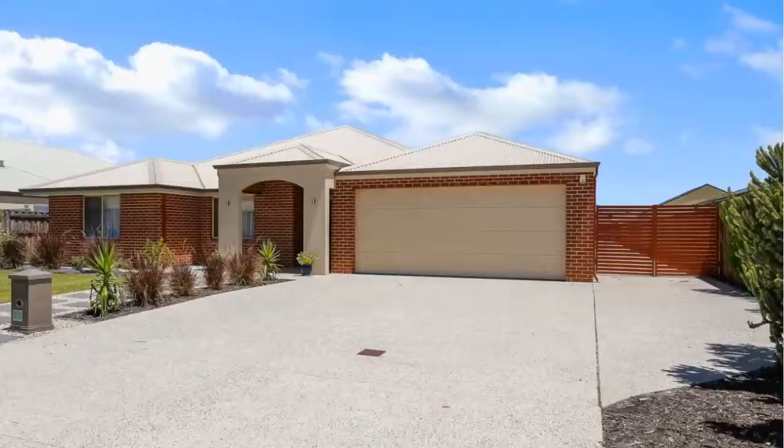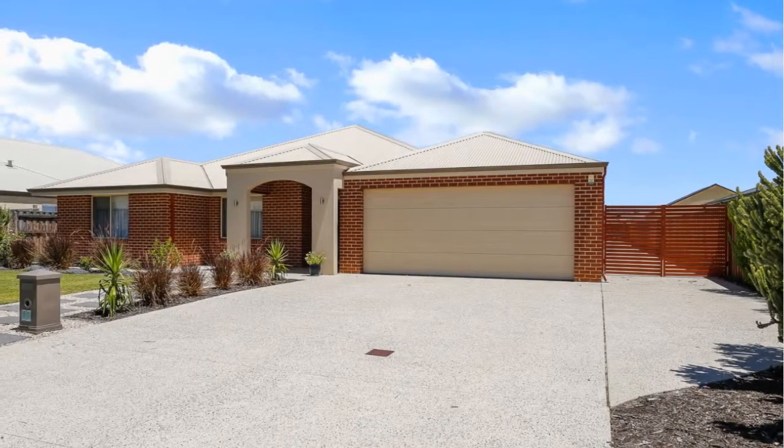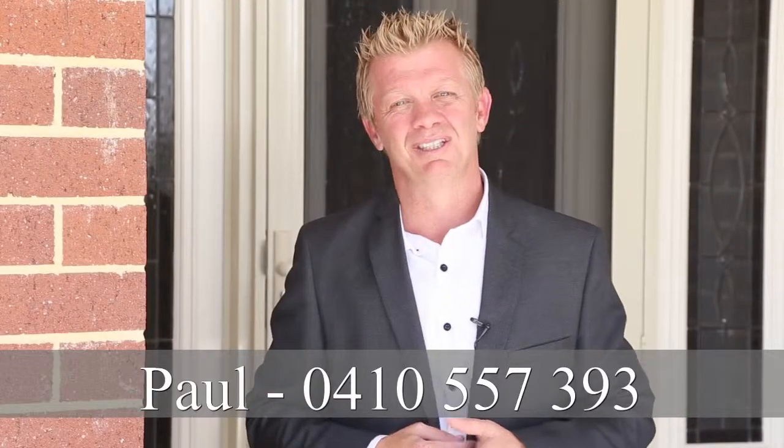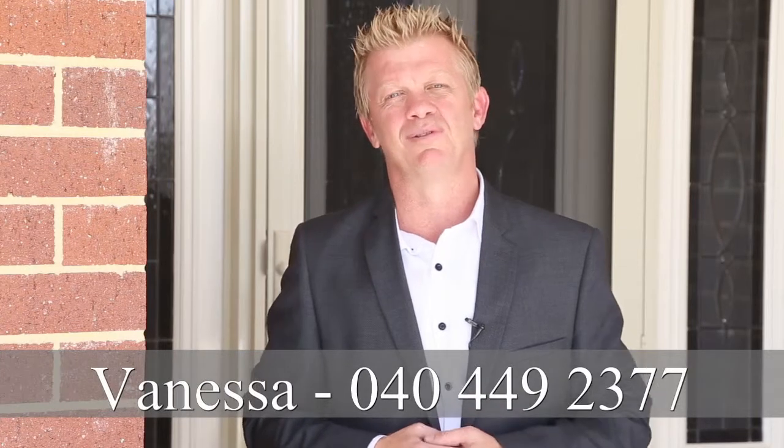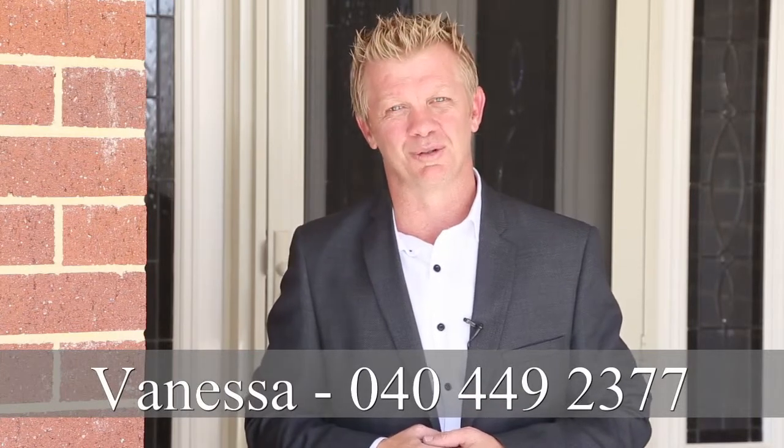So there you have it folks — I'm sure you'll agree this home is just simply stunning. I could keep going on and on about the features, but really you need to see this one for yourself. If you'd like any more information, please give us a call. My number is 0410 557 393, or you can call Vanessa on 0404 492 377. We look forward to hearing from you soon.